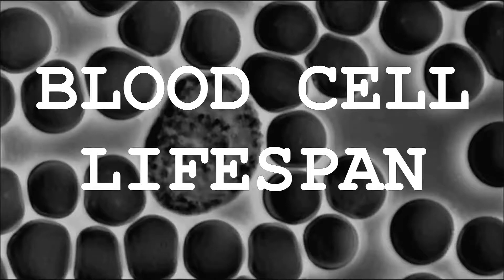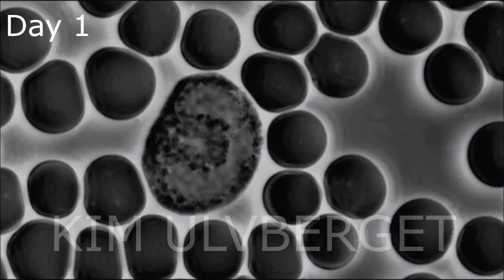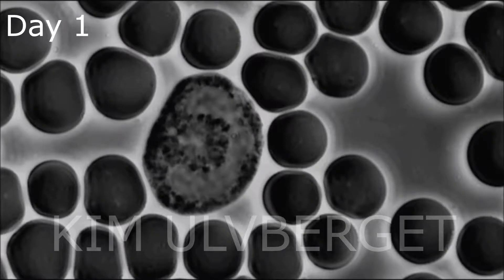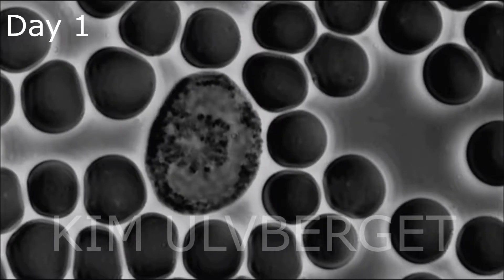It's known that donated blood cells can survive for up to 42 days stored at cold temperatures. We wanted to find out how long fresh blood can survive on a microscope slide at room temperature. We kept looking at the same blood sample for many days in order to see how it would change and how long it would live. You will see the best areas of the blood over a 20-day period.